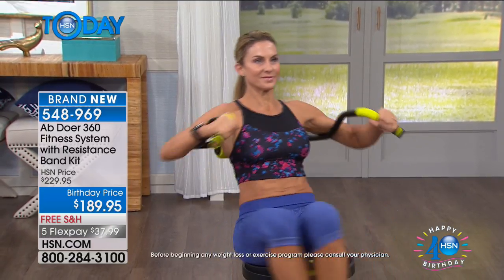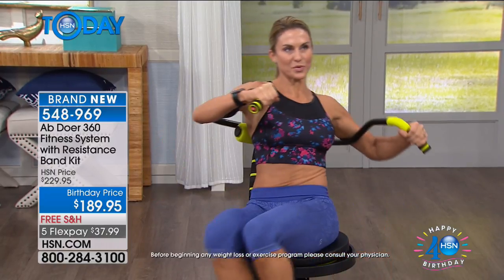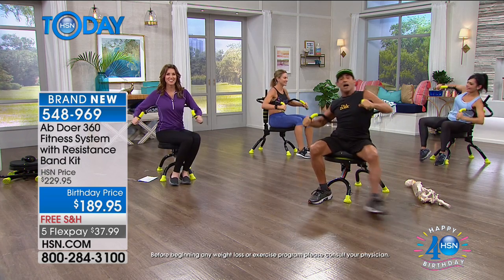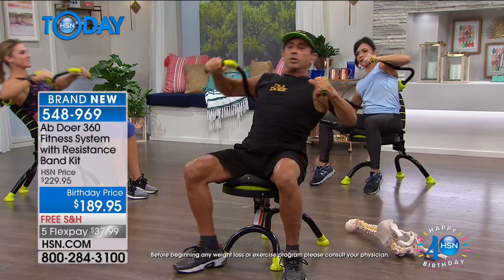Look at that model's pelvic region — everything from the pelvis above and below is working. Those are the biggest muscles in the body. The buttocks are the biggest muscles in the body, and every single muscle will become more metabolically active when you start to move it.